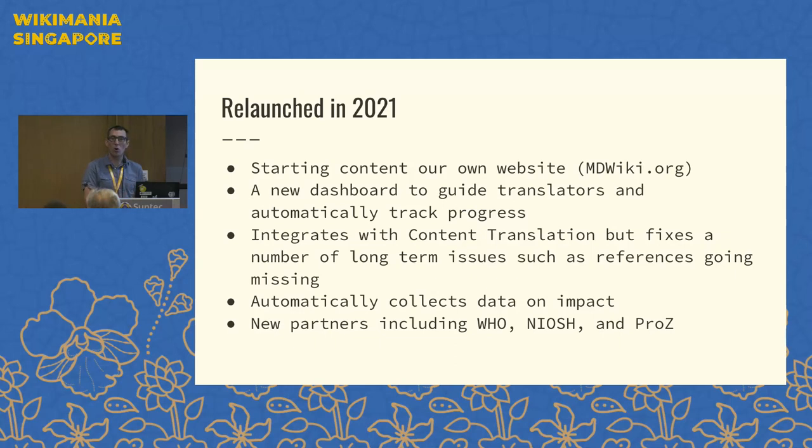One of the key changes was starting our own website, mdwiki.org, where we could write short summaries of key healthcare topics and then translate them into other languages of Wikipedia. The final location for the content is still Wikipedia, but the starting location is our own website, which gives us greater ability to include references in the lead and to use easier-to-understand language that is easier to translate into other languages. We've also built a dashboard that has automated much of the process of managing the wiki text, and our dashboard interacts with Content Translation, the tool built by the Wikimedia Foundation to move content between language editions.